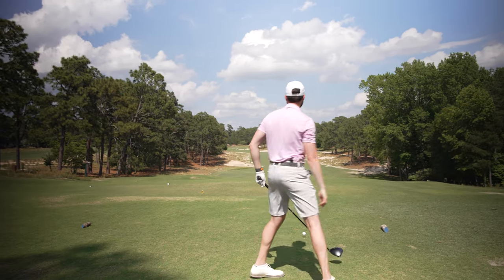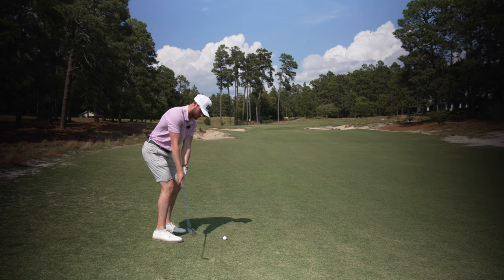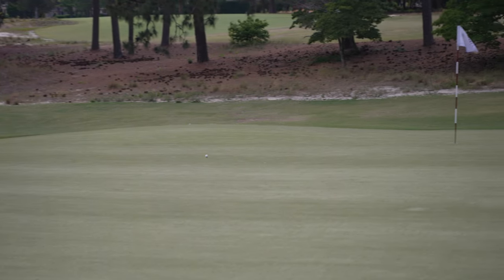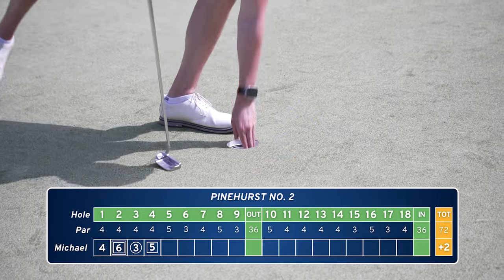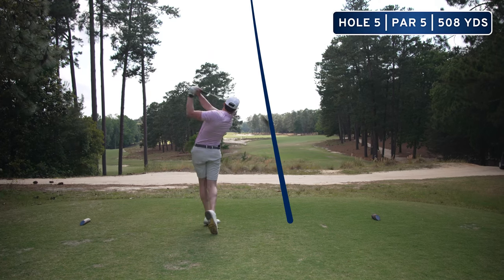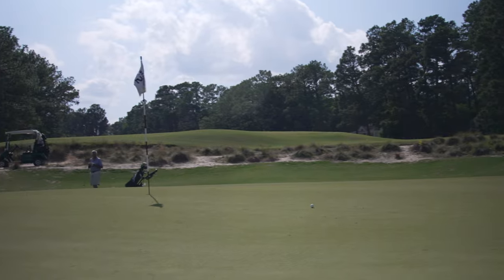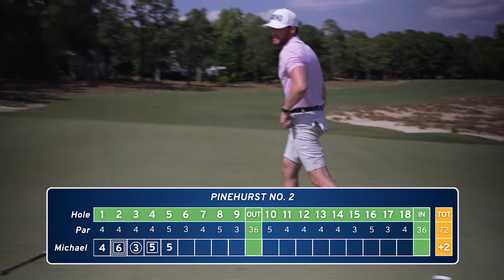Hole four is a long par four, straight away, just a little left. These fairways are narrow — not much room. Not quite enough, and I didn't trust the line — I had it too. Hole five is a par five, about 508 yards, a lot more room to the right. I just get so nervous on these greens — they are lightning.